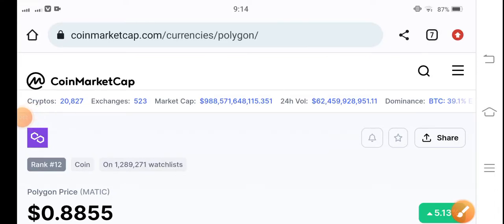Hey, what's up Polygon MATIC coin holders? Hope you're doing well. Welcome back to another latest update video about Polygon MATIC coin. If you're new to my channel and haven't subscribed, make sure to hit the subscribe button right now.